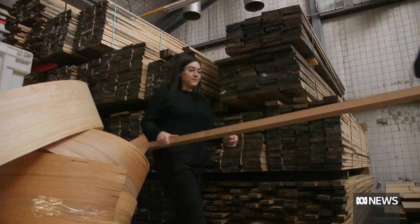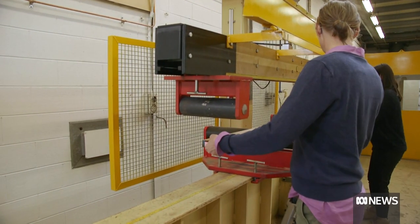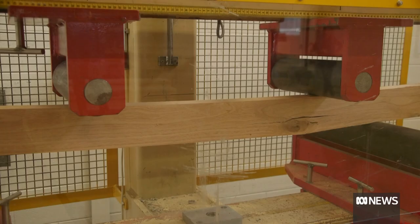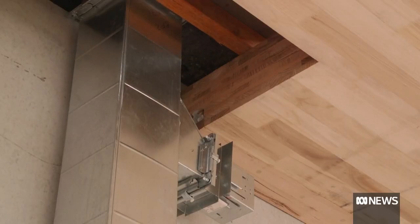Researchers at the University of Tasmania have been analysing and testing engineered timber for decades. They're confident the fledgling building product is here to stay. We've got at least four or five happening in other capital cities, so we've got past infancy, past proof of concept — we're now getting to the point where it is a contender.